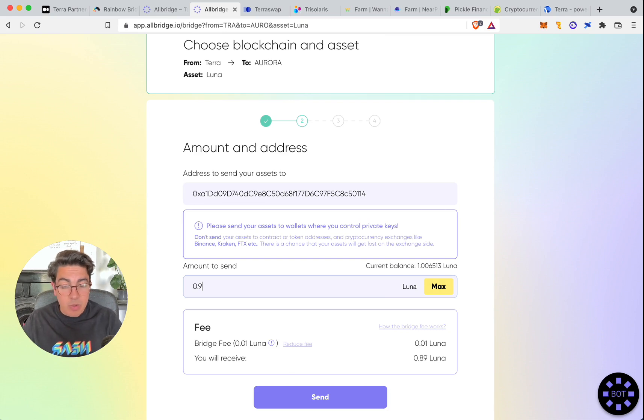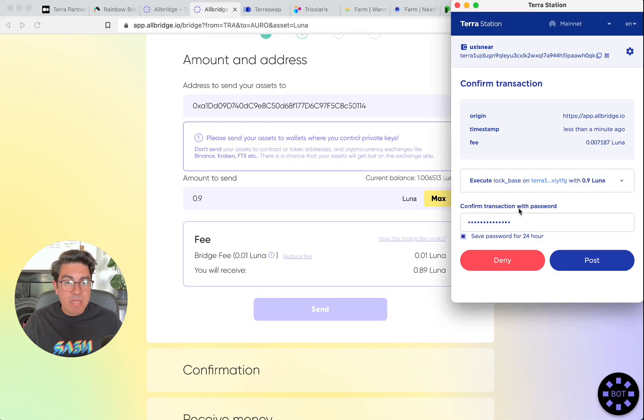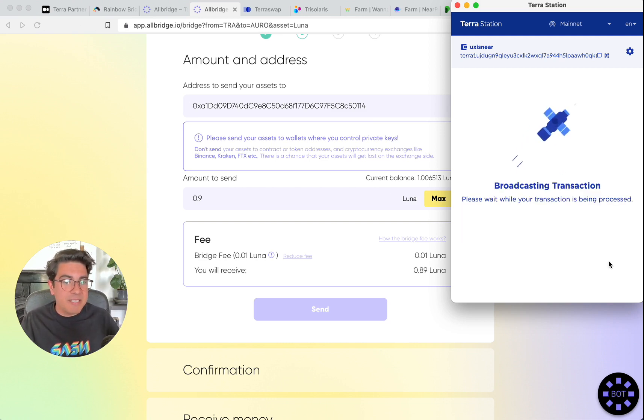We'll do 0.9 Luna because I have no idea what the fees are like in the Terra ecosystem. There is a tiny fee; it confirms how much I'm going to receive. We hit Send — it prompts us to confirm the transaction. By the way, the Terra wallet requires a password. Don't be like me: I picked a hilarious password and forgot to write it down, so I spent about half an hour trying to guess it. Make sure you write things down — it's not just enough to back up your seed phrase. We confirm the transaction.